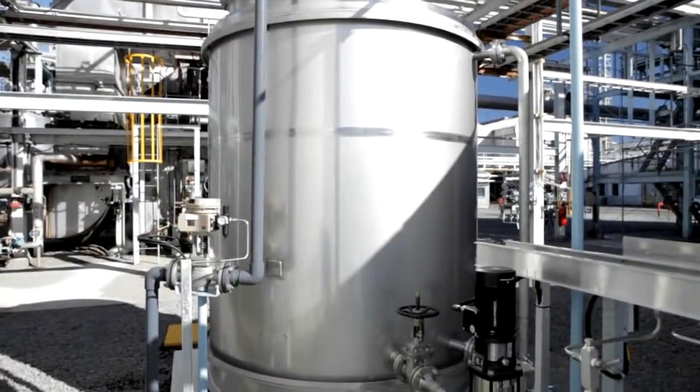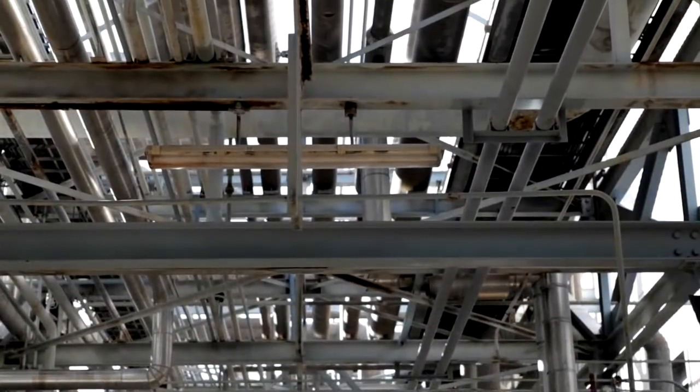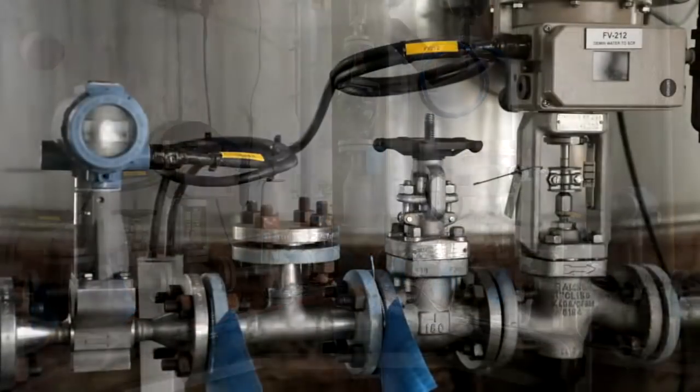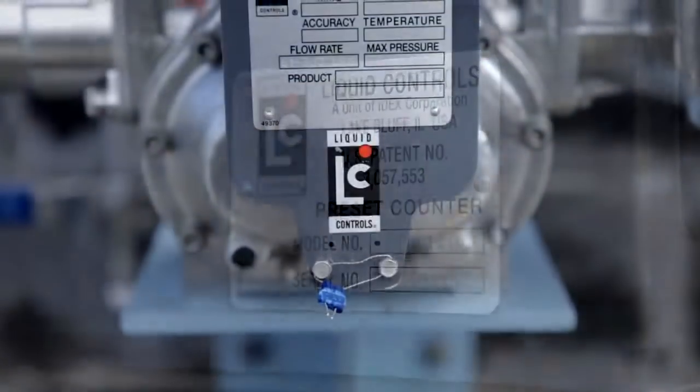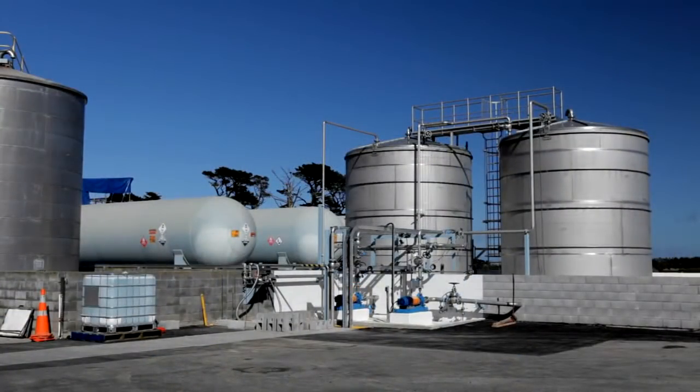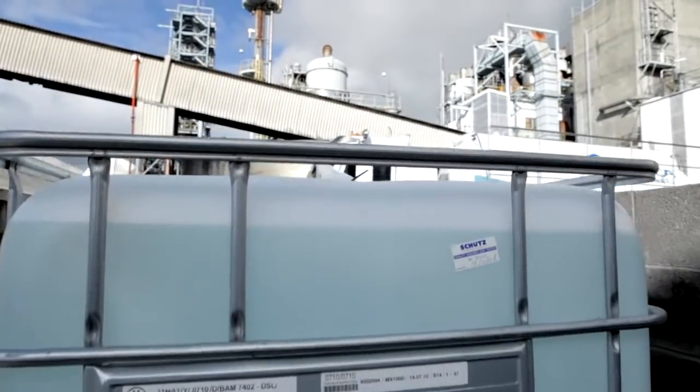We've installed sophisticated plants such as ion exchange resin beds and 1 micron filters to ensure the GoClear quality always meets its ISO standards. To eliminate impurities and any possibility of damage to vehicles, we have a tightly controlled process in place to manage product quality right to the point where the GoClear leaves our premises, whether that's in a bulk tanker or an IBC.